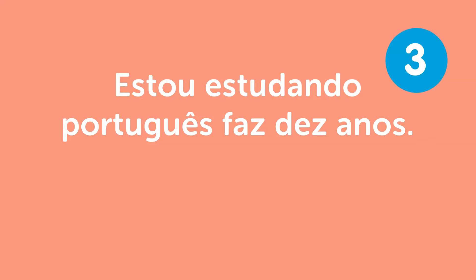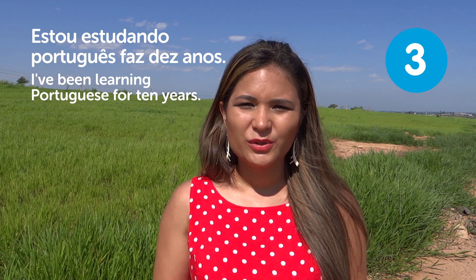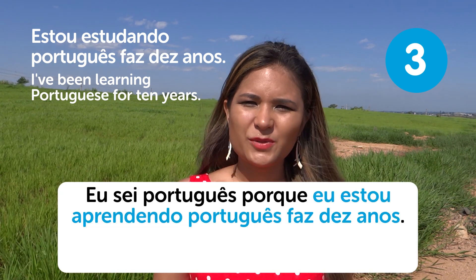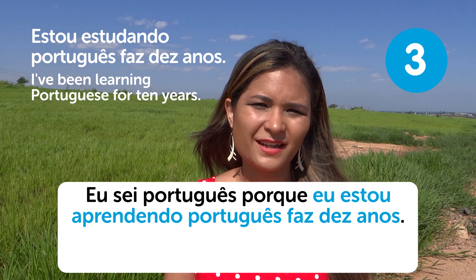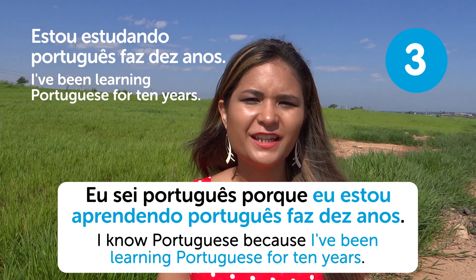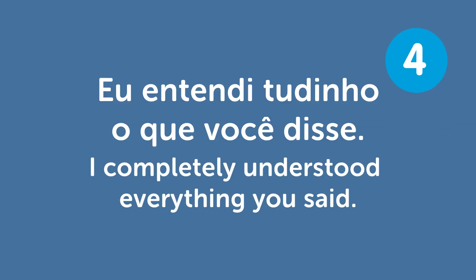"Estou estudando português faz 10 anos" — I've been learning Portuguese for 10 years. That's a pretty long, hard-working path. "E eu entendi tudinho o que você disse" — I completely understood everything you said. Using diminutives in Portuguese shows you can play with the language, making you seem fluent.